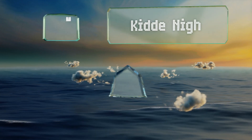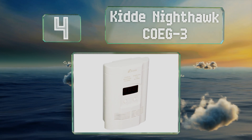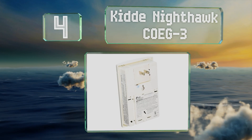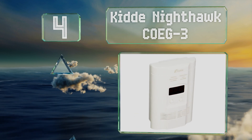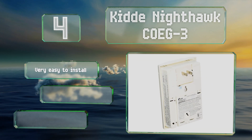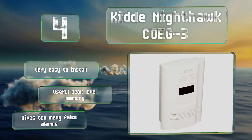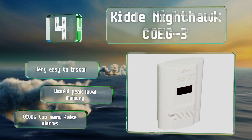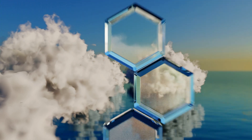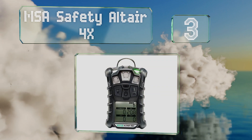At number four, the KID Nighthawk COEG3 plugs into any AC outlet in your home and detects both carbon monoxide and dangerous explosive gases. A nine-volt backup battery is included, so even if the power goes out it'll still function. It's very easy to install and equipped with a useful peak level memory. However, it gives too many false alarms.